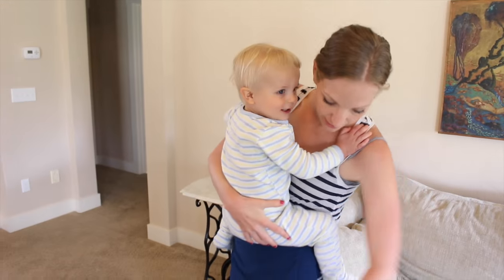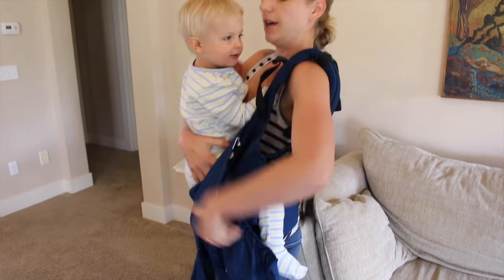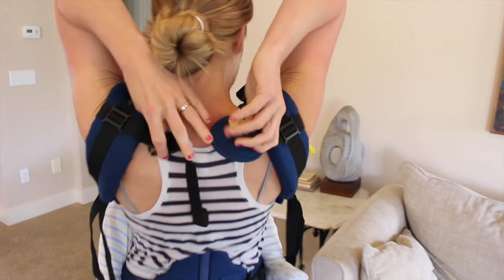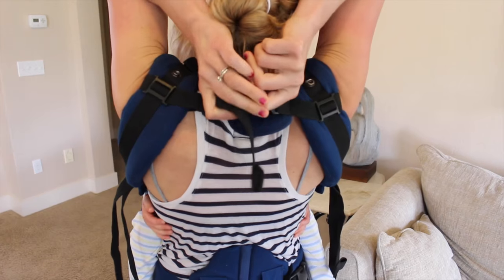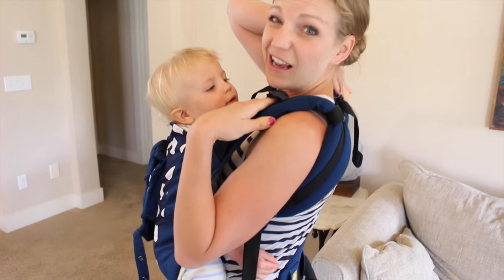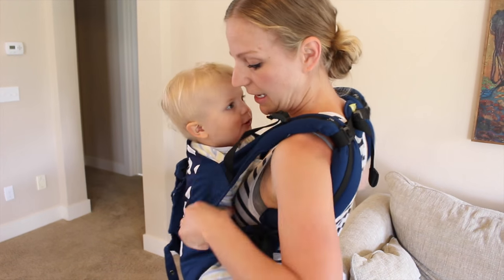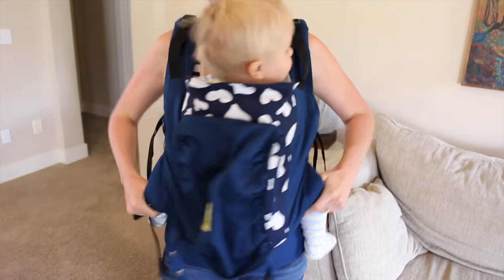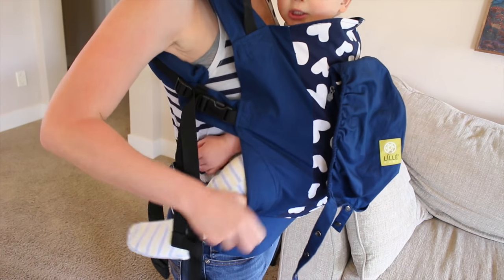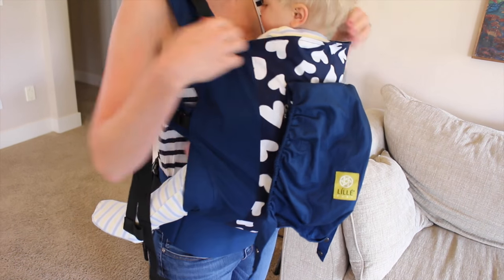I put him in here, go up over a shoulder, up over a shoulder here, and then in the back it's just a nice clip — easy, easy clip. This is really nice on your back so that you don't have to have anything digging in. He sits nicely in this toddler carrier. The seat is really nice and wide — it goes right under his knees, so it makes for a really nice carry for long periods of time.